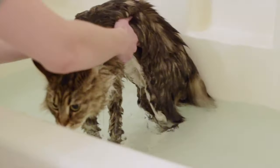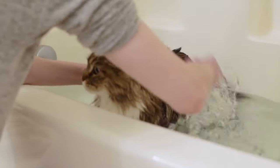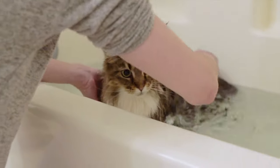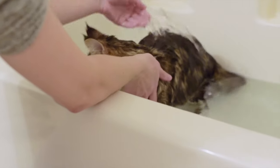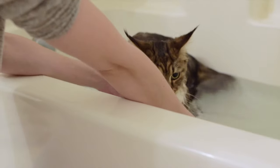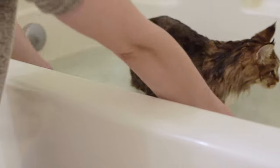They might not like the sound of the water splashing. You could also use a cup or something to pour it, but I just like to do this — I think it's easier.